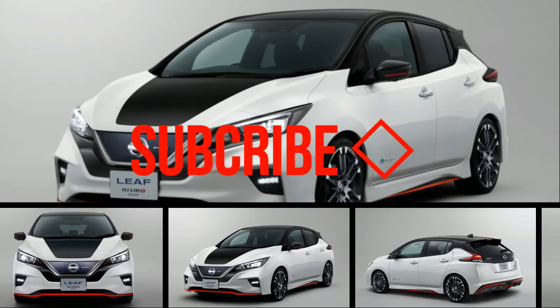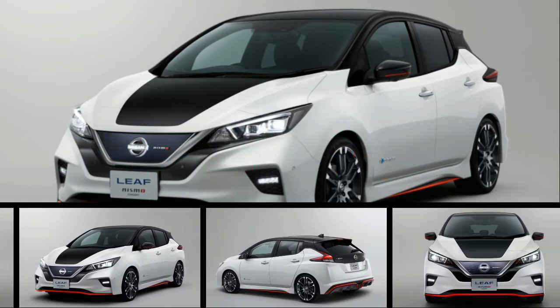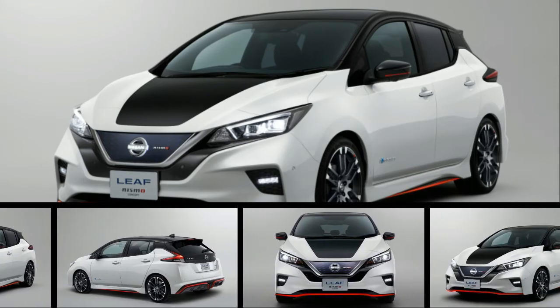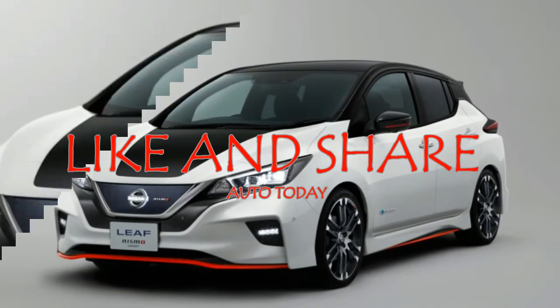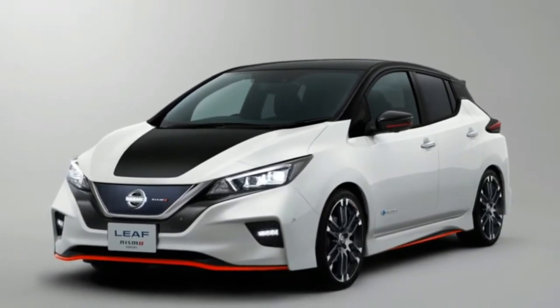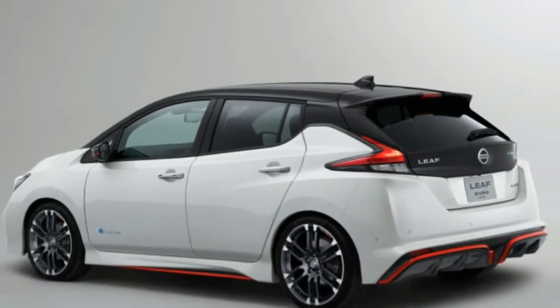Nissan has revealed more details about the Leaf Nismo concept that it will formally unveil this month at the Tokyo Auto Show. The hot-looking electric hatch previews a sportier Leaf variant that, rumors say, will reach production before the end of the decade. Notably, the Leaf Nismo concept features a host of handsome exterior additions that spice up the 2018 Leaf's styling.